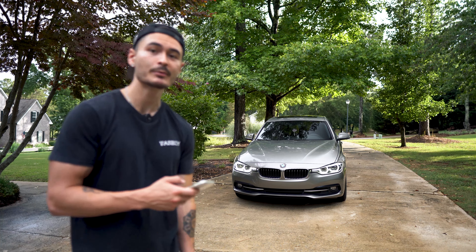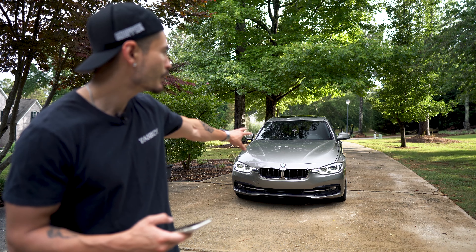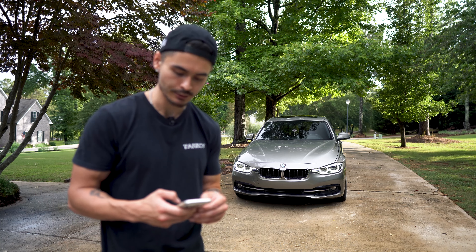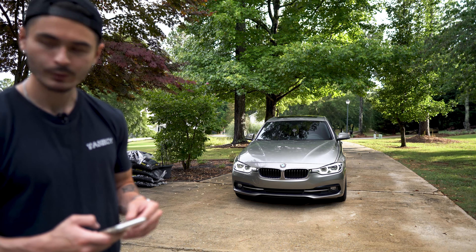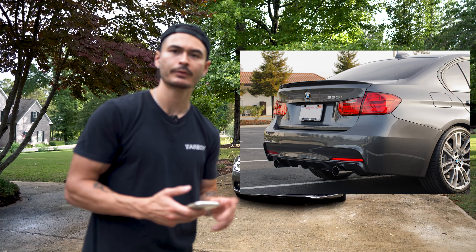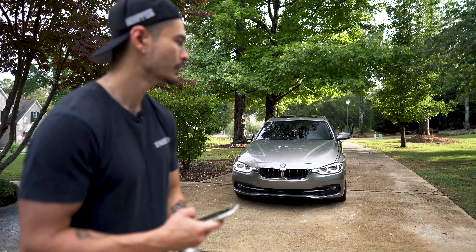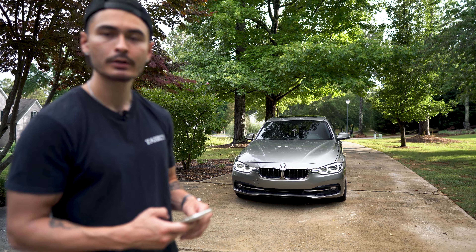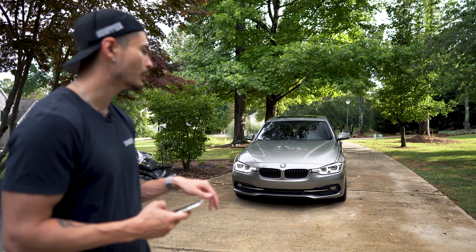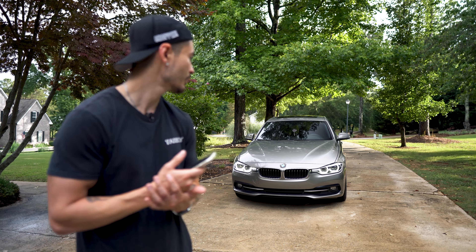I also want to get the M Sport mirror covers — just a little black cover over the mirror. These are body paint matched right now, kind of base mirrors, but the M Sport looks a little more aggressive. I also want to get a rear M Sport spoiler, which is a common mod on BMWs. I also want to vinyl wrap the roof, probably gloss black — I think it'll give it a sportier look. And I will be lowering the car; I've already ordered the H&R Super Sport Springs, which should provide a pretty good drop on this car.